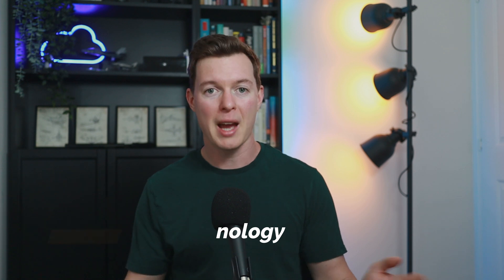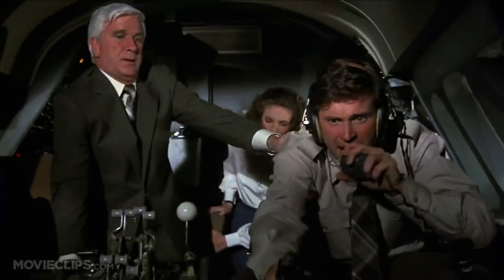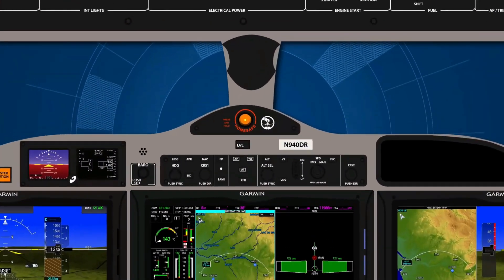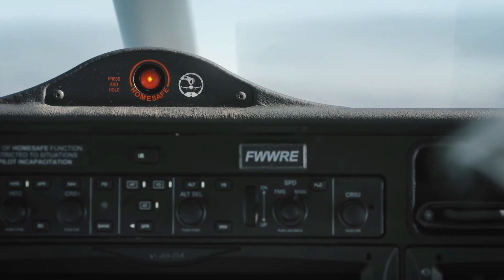The standout feature of the TBM 940 is its incredible Home-Safe technology. Don't you hate it when you're stuck in that awkward situation when the pilot on board has passed out and you have to land the plane yourself? Well, thanks to Home-Safe, you just hold that central orangey-red button for a few seconds and the aircraft kicks into life.